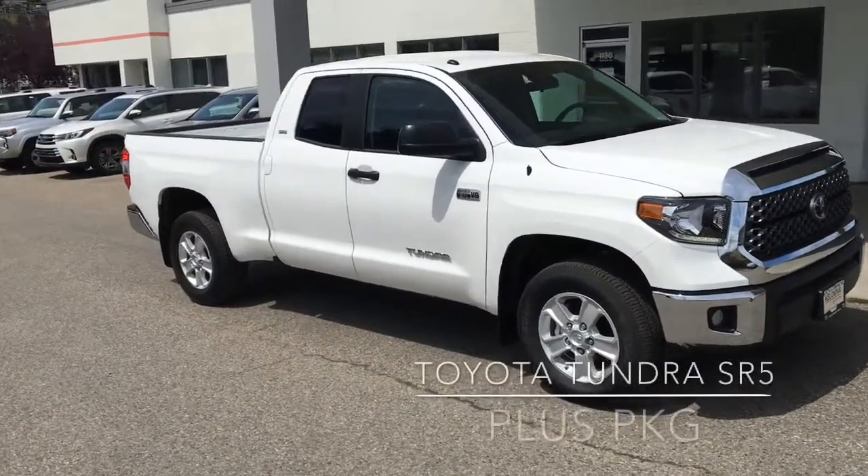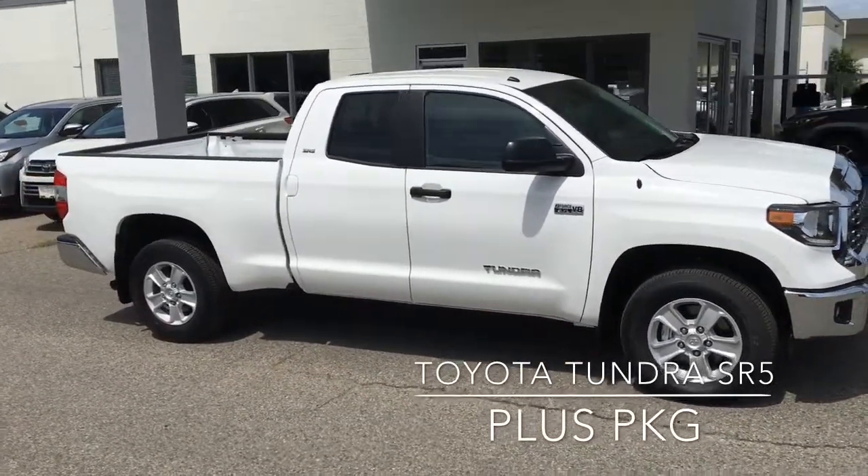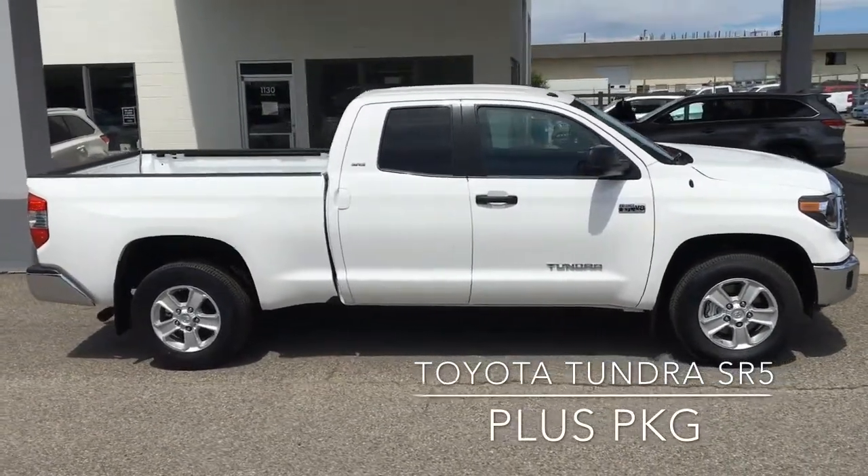This Tundra Double Cab SR5 offers all the performance and comfort you're looking for in a full-size pickup. It looks great in super white and is equipped with rear privacy glass, chrome bumper ends, and 18-inch silver alloy wheels.